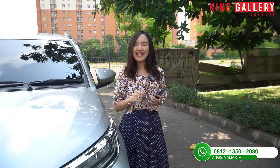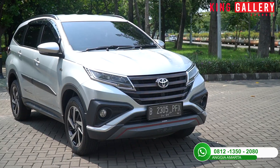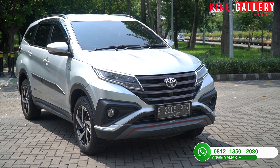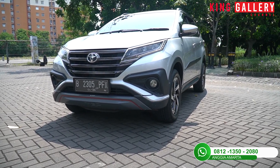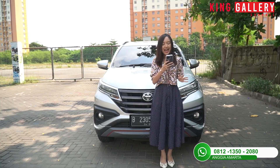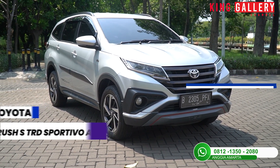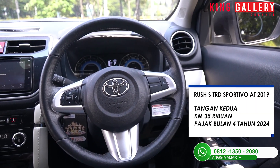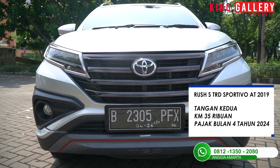Nah gimana, mobilnya bagus banget bukan? Penampilannya super terawat dan warnanya cakep. Ini adalah varian tertinggi Toyota Rush. Untuk Toyota Rush S TRD Sportivo tahun 2019 warna silver, tangan kedua, kilometer 35.000, dan pajak panjang sampai bulan 4 tahun 2024.